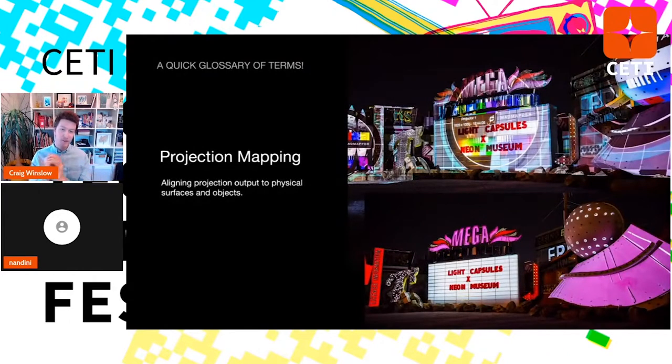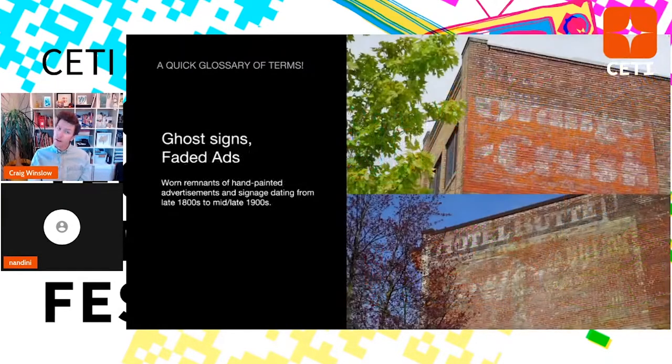A quick glossary of terms before I go off the deep end. First: projection mapping — the alignment of projection or video output to physical surfaces and objects. You can see on the top right an unmapped test version from when I showed up at the Neon Museum as a resident — that's a test grid, not mapped — versus the bottom, which is meticulously aligning color and animations to different signs and shapes. Another term to know is ghost signs — beautifully hand-painted ads from the 1800s and 1900s, before mass printing and vinyl billboards.